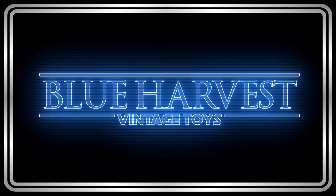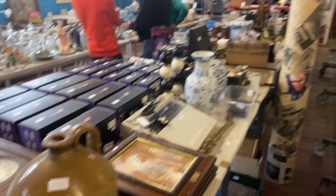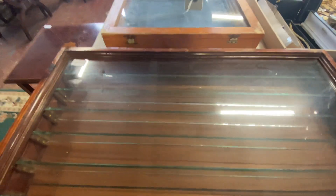Hello, welcome to Blue Harvest Toys. Just a quick video to look through the auction house and a little trip to Asda — I'll tell you more about it in a bit. Come on, let's go. This is really nice; I don't know where the hell I'd put it, but I think it'll go for a pretty penny. I'll find somewhere for it — just a quick look through.